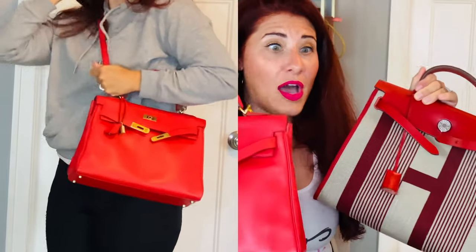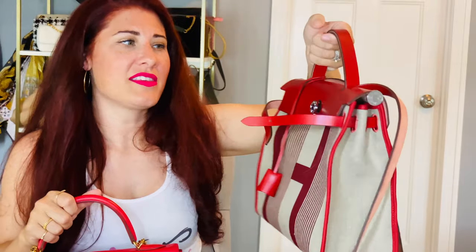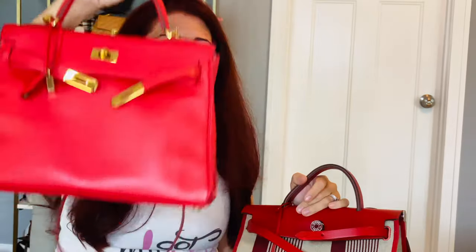In comparison of value per money — what's the better investment — I would say the Kelly is a better investment. These Her Bags are hot right now, especially the fun prints, and they're making a comeback. I could actually sell this right now and make a profit — I see them retailing close to $4,000. But Kelly bags are always going to be sought after, they've been around and they're not going anywhere. The Kelly is the better investment, the better bang for your buck.